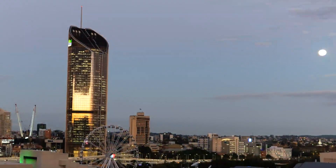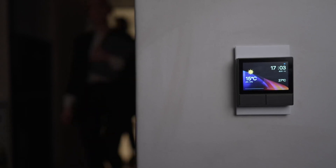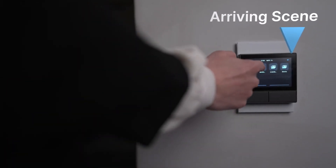After a long day at work, your home is already set to the perfect temperature for you. One tap on the NS Panel will activate the arrive scene and light up your home.